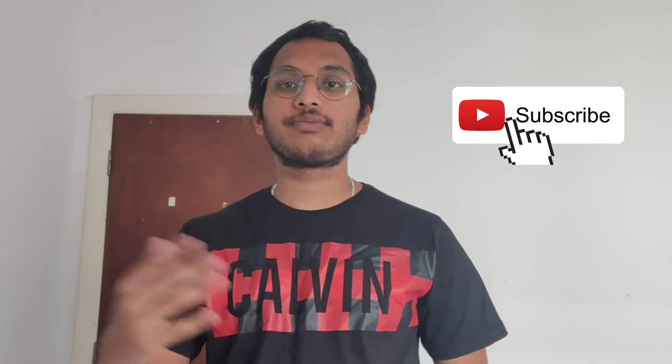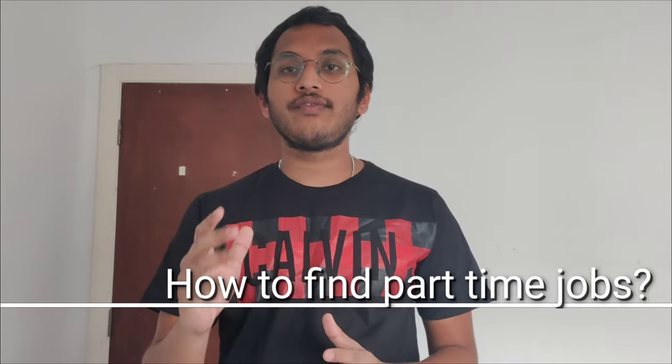Hello everyone, my name is Akhil and I make videos on international students and my personal life experience in the UK. If you are watching my video for the first time, please don't forget to subscribe to my YouTube channel. Today I am going to explain how to find part-time jobs in the UK, step by step.